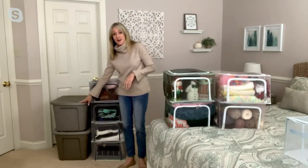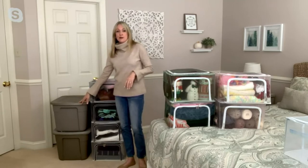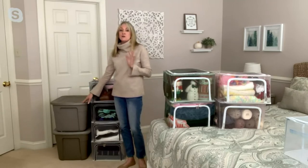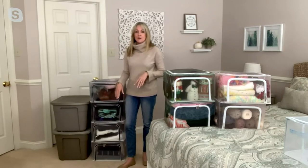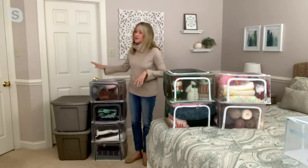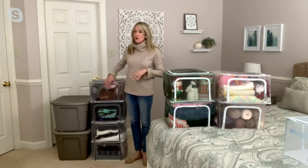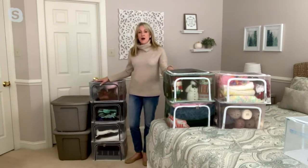With plastic bins or boxes, things totally get lost inside and it's definitely not a breathable environment. One year I put away some winter coats and threw some winter boots in with them, and when I opened the plastic container the coats were so stinky — it was awful. So you definitely have more of a breathable mesh environment with these.